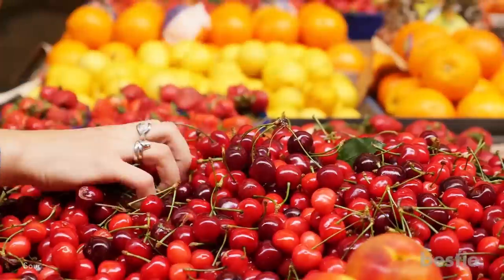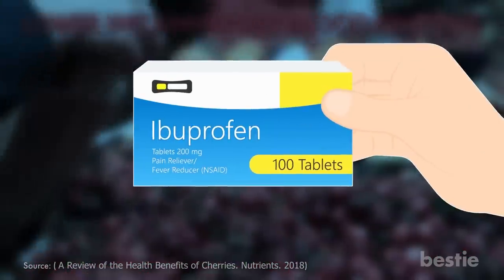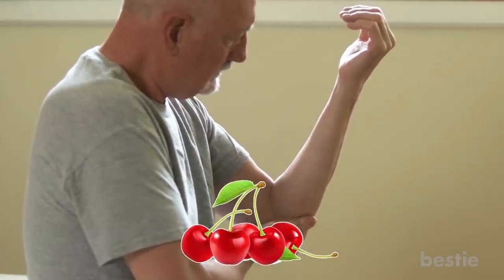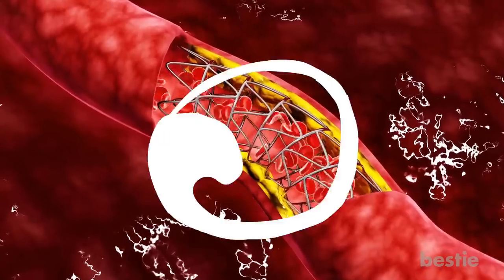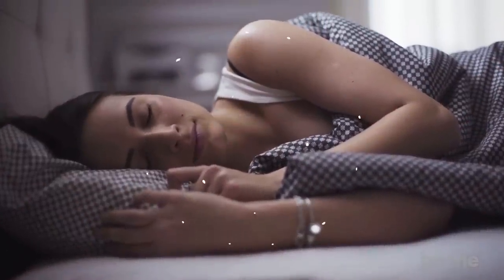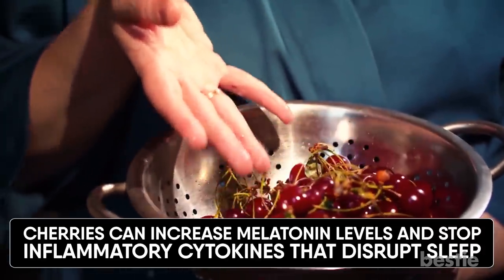Cherries. Research suggests that both sweet and tart cherries lower inflammatory blood proteins to offer pain relief effects comparable to ibuprofen. The Arthritis Foundation suggests eating cherries as a way to ease joint issues related to arthritis and gout. Certain compounds in cherries appear to reduce inflammation by stopping free radicals from damaging cells. Cherries may also help you get more restful sleep — they can increase melatonin levels and stop inflammatory cytokines that disrupt sleep.